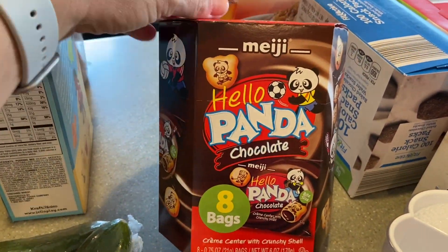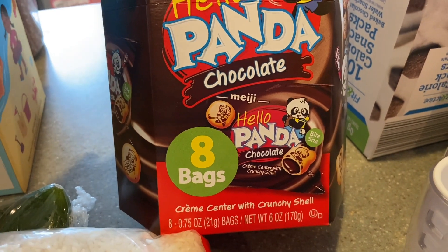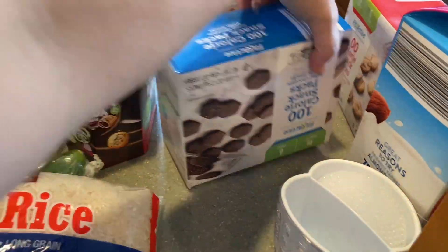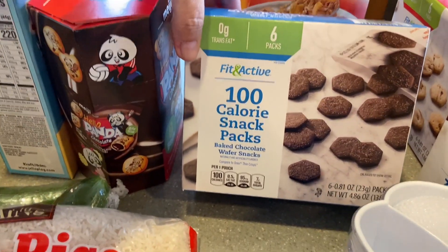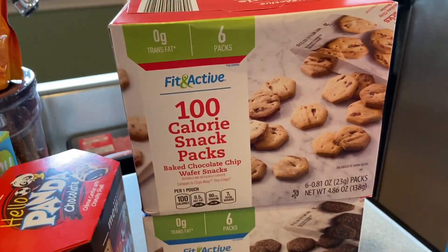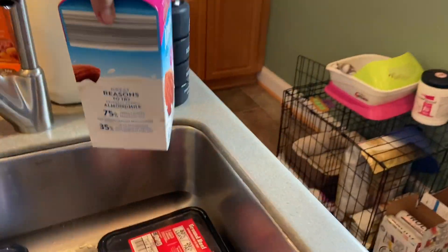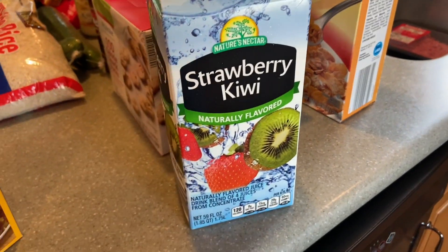Hello Panda chocolate cookies — if you haven't tried them, I highly recommend them. They're little cookies with chocolate cream inside, and there are eight bags in the pack, great for grab-and-go to sports practice. They're 100-calorie snacks and only come in chocolate and chocolate chip, both of which we love. I also got strawberry kiwi juice — I don't buy juice often, mainly we drink water, but once in a while I'll get it for the kids.